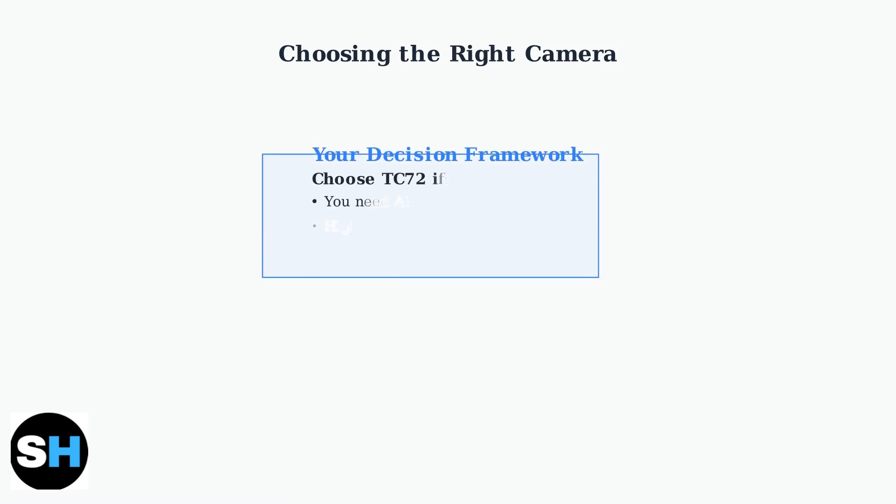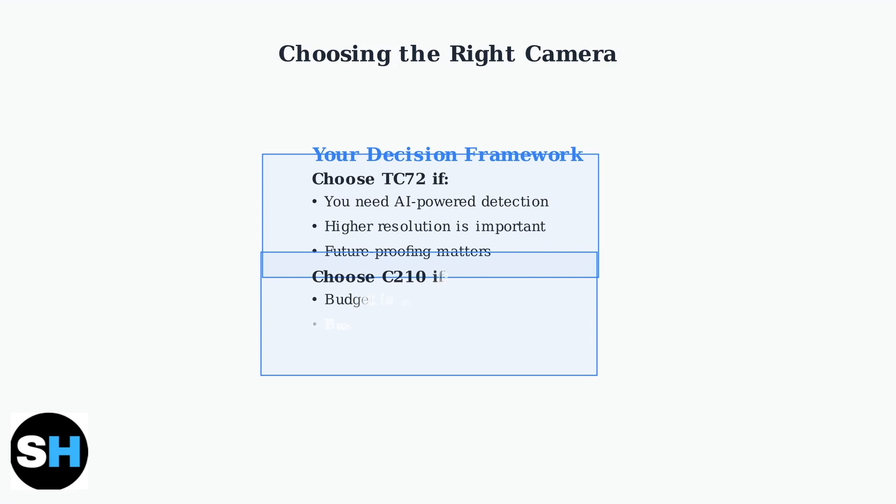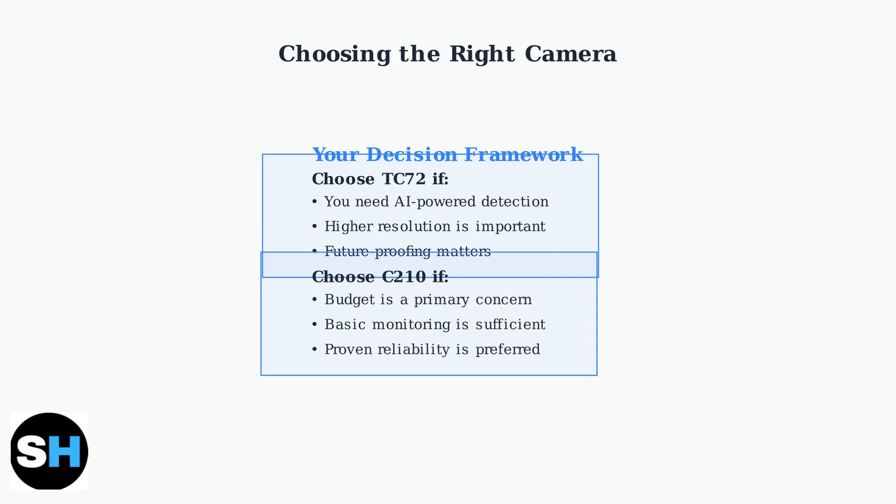Ultimately, the best camera depends on balancing your surveillance needs with your budget. Use this framework to guide your decision and choose the camera that best fits your specific requirements.